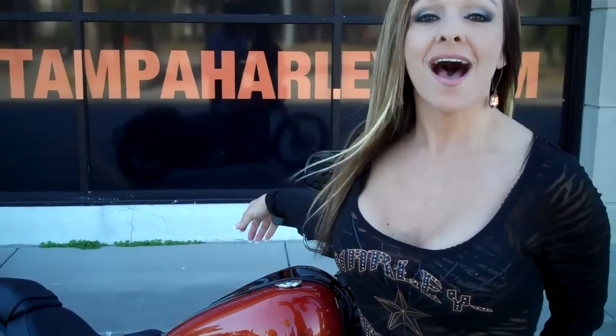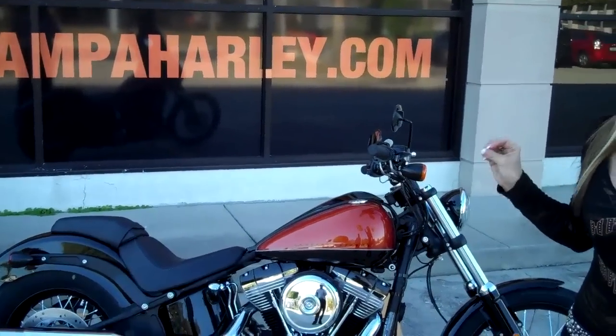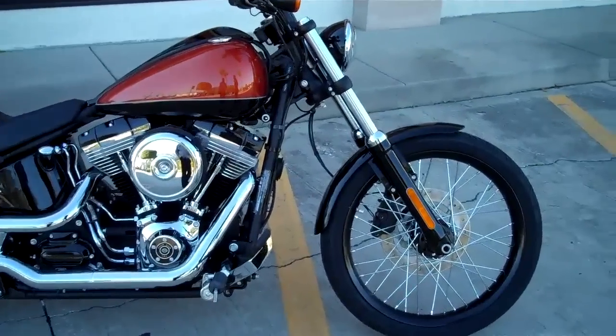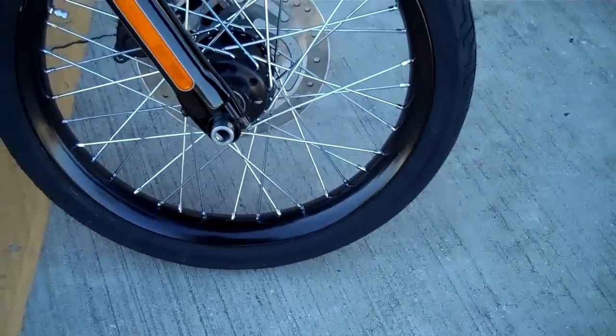Hi, I'm Joyce with Harley Davidson of Tampa Bay in New Port Richey. I am so excited — you are getting a sneak peek at the first 2011 FXS Black Line straight off the truck just this afternoon. We're going to walk you around the motorcycle and tell you some of the details we've just been given. This is the first look at this brand new bike that just came out today.